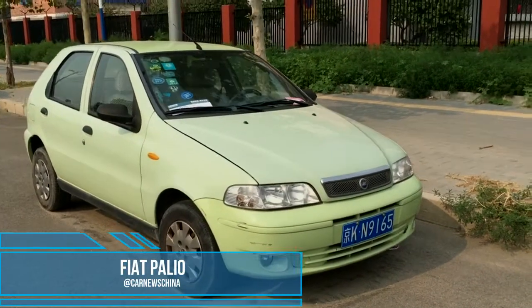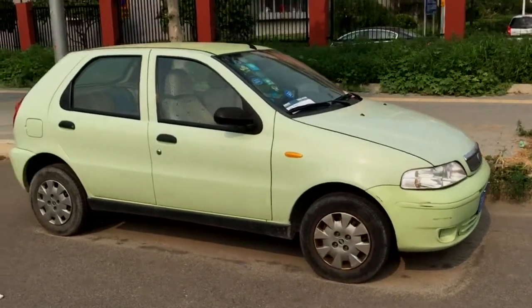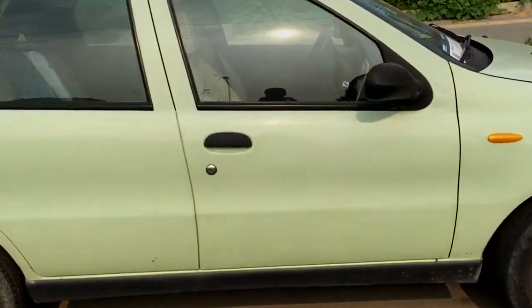Welcome at one minute walk around. Today with the China spec first generation Fiat Palio hatchback. The Palio was made in China by the now defunct Nanjing Fiat joint venture.